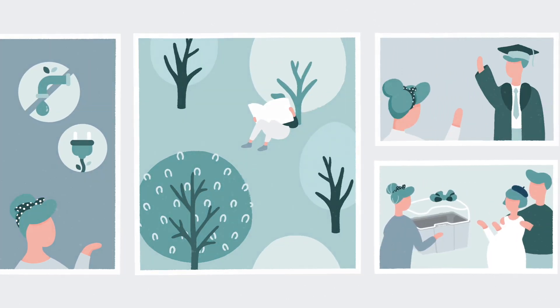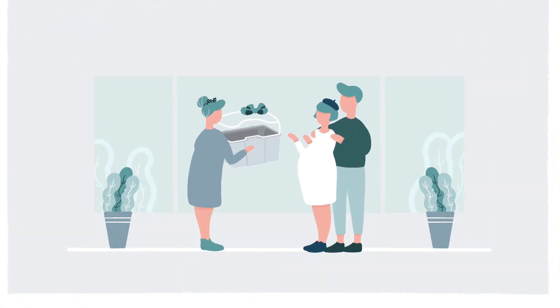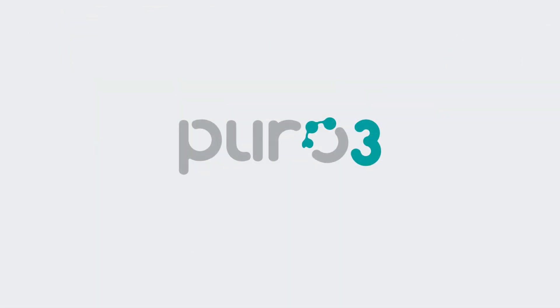Let's protect what's important with ozone purification by Puro3. Purely for a greener world. Visit our website and find us on social media now.